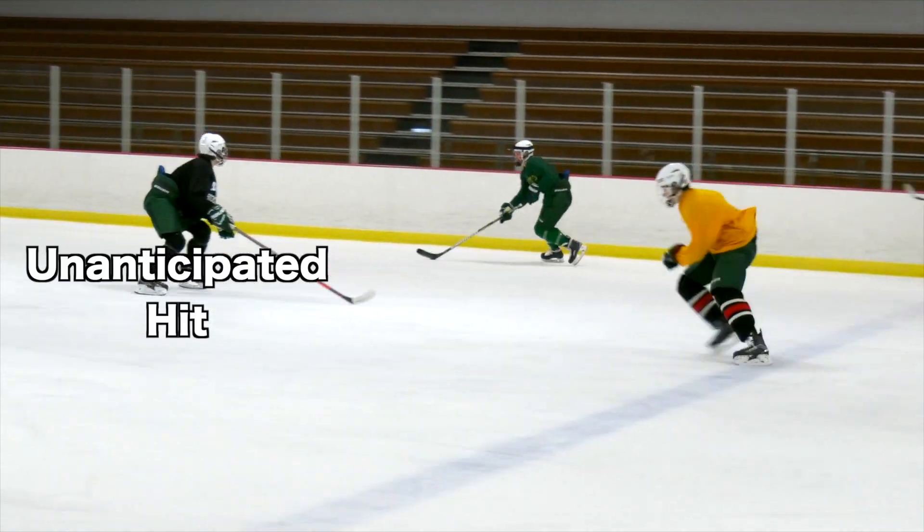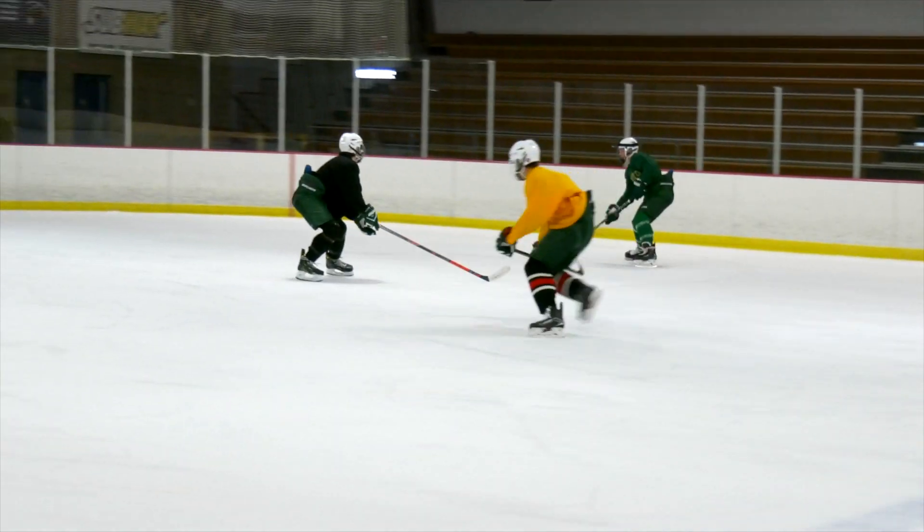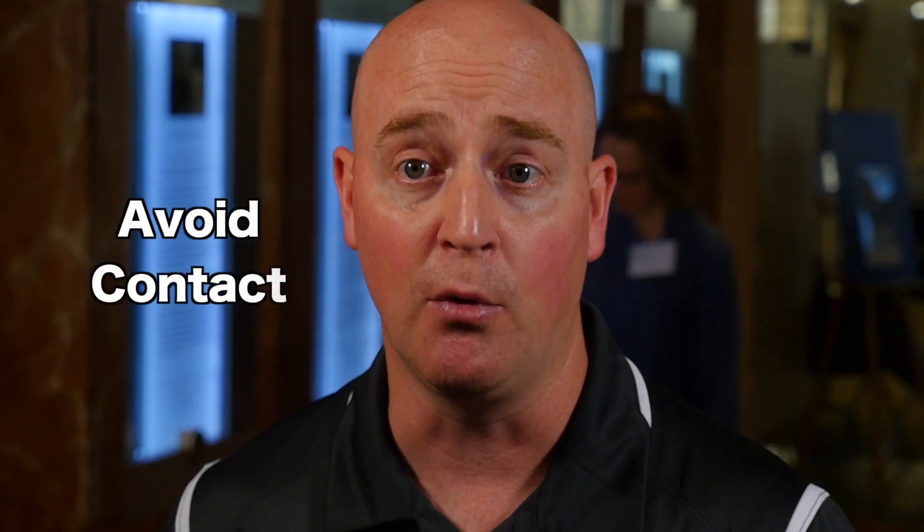Hockey IntelliGym brings about great spatial awareness. If you're more aware of your surroundings, you're going to be able to move the puck faster and be able to absorb contact but also to avoid contact.